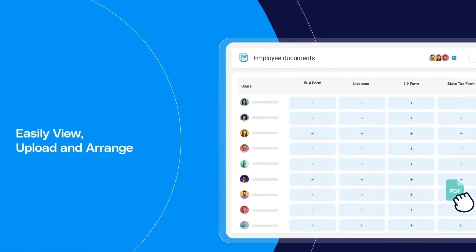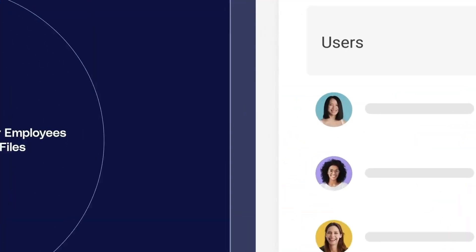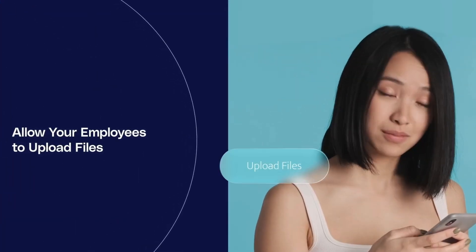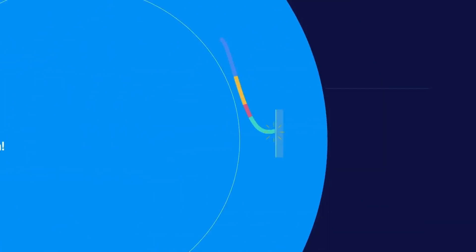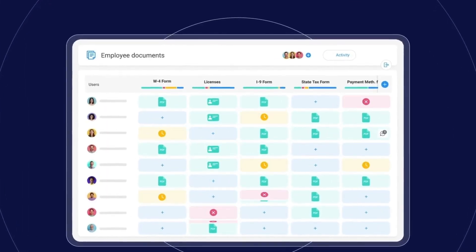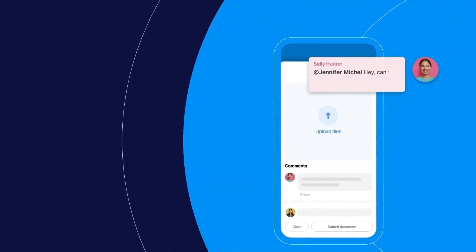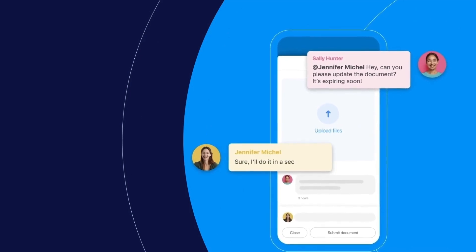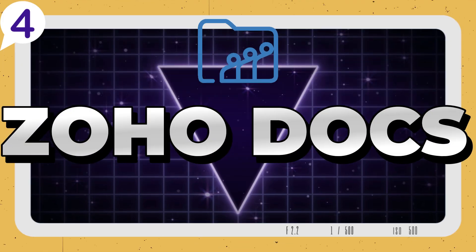ConnectTeam bridges the gap between teams and information like no other. Its focus on mobile accessibility, team collaboration, and document management ensures that your business runs smoothly, no matter how scattered your workforce may be. So if your goal is to simplify processes, enhance communication, and empower your frontline employees, ConnectTeam is undoubtedly your best bet.